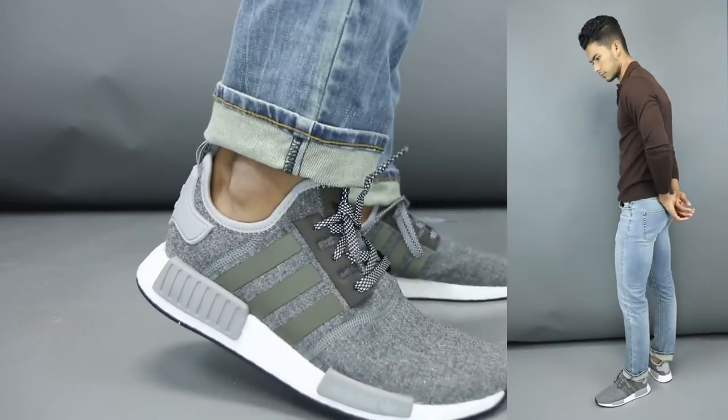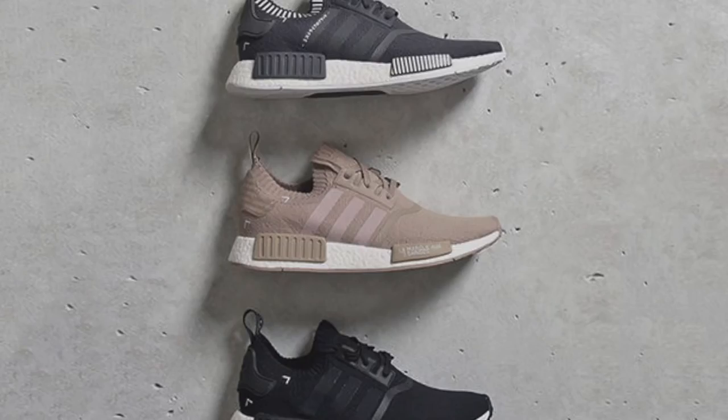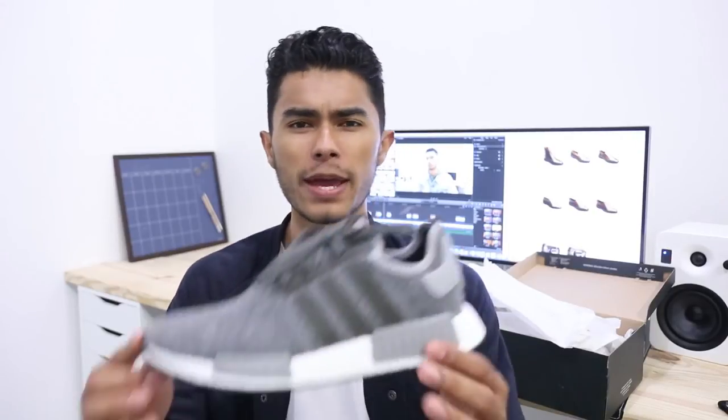Now for the sucky part — the price. Retail, the Prime Knits sell for $170, which are the ones I really wanted — I wanted the sand color but couldn't get my hands on them. The regular mesh ones go for $120 retail, and I paid around $164 secondhand, so about $40 above retail. Not sure still if it was worth it, but I didn't pay that much above so I wasn't too mad about it.